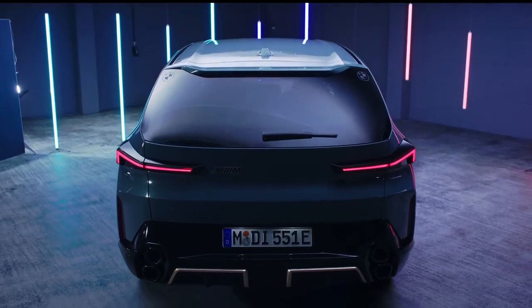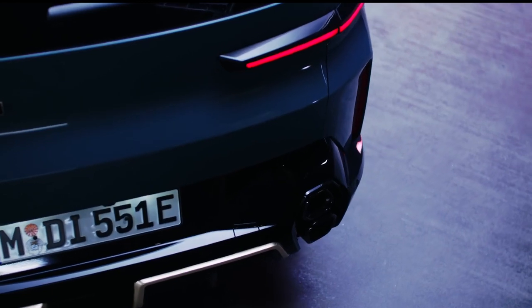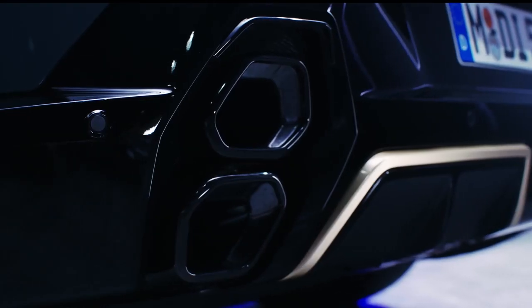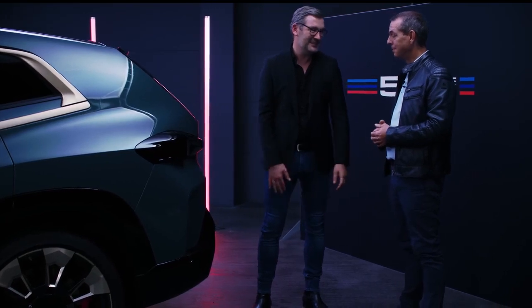All M products have something very iconic — the four round tailpipes. But as this car stands out, we also wanted to give it a signature that stays in line with our heritage. More of a performance or supercar look. It's authentic, it's not fake — it's a real exhaust pipe. And that is special.